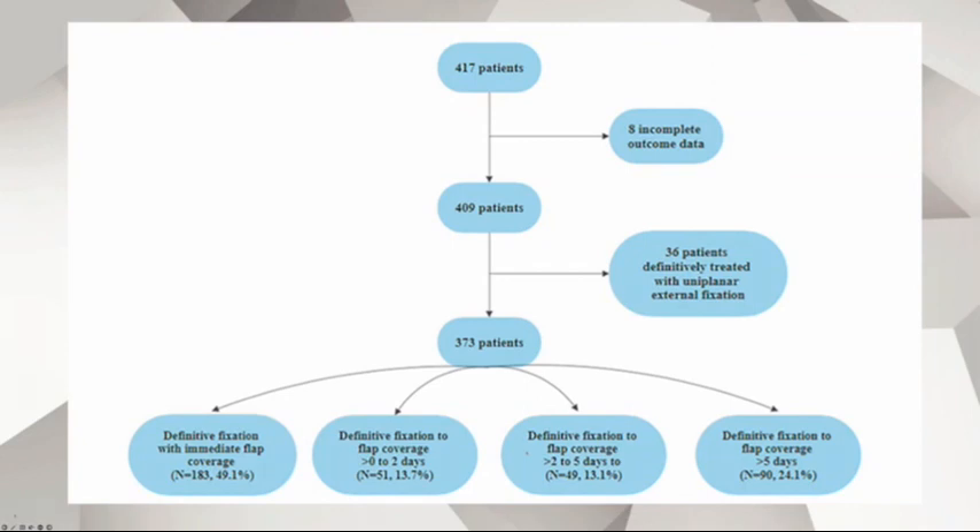Looking at patient distribution in that paper: 183 patients had immediate flap coverage at the time of definitive fixation, 51 patients had a zero-to-two day delay, 49 patients had a two-to-five day delay, and about 24% of the group had flap coverage more than five days after definitive fixation.